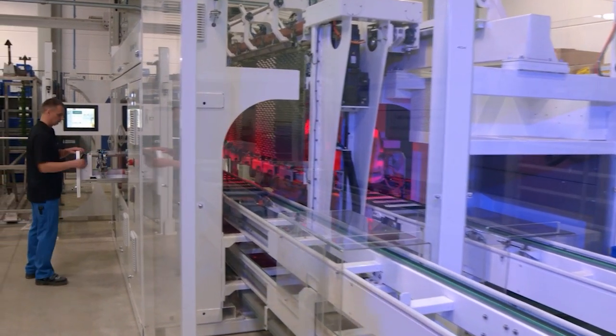Man and machine work hand in hand at BIA — automation where viable and economical, with human intervention where needed.